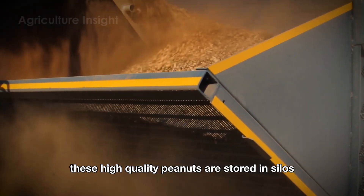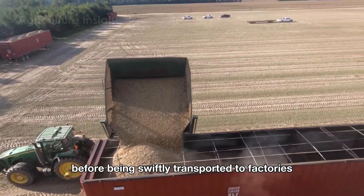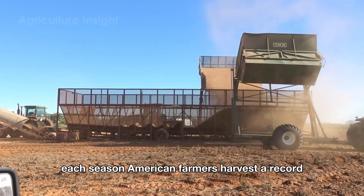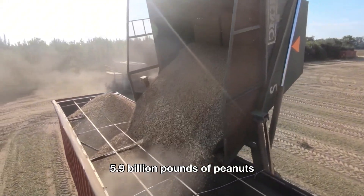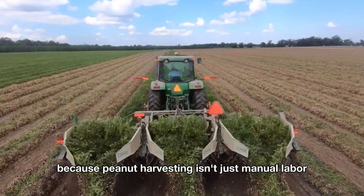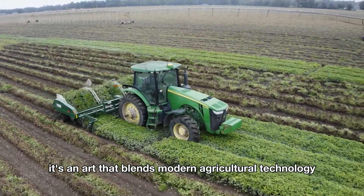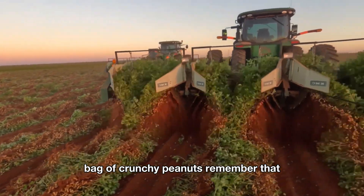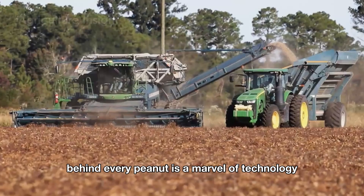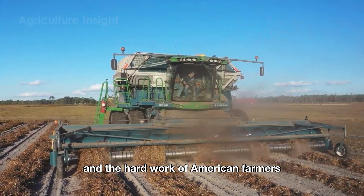These high-quality peanuts are stored in silos under optimal conditions before being swiftly transported to factories. Each season, American farmers harvest a record 5.9 billion pounds of peanuts, because peanut harvesting isn't just manual labor — it's an art that blends modern agricultural technology. So the next time you enjoy peanut butter or a bag of crunchy peanuts, remember that behind every peanut is a marvel of technology and the hard work of American farmers.